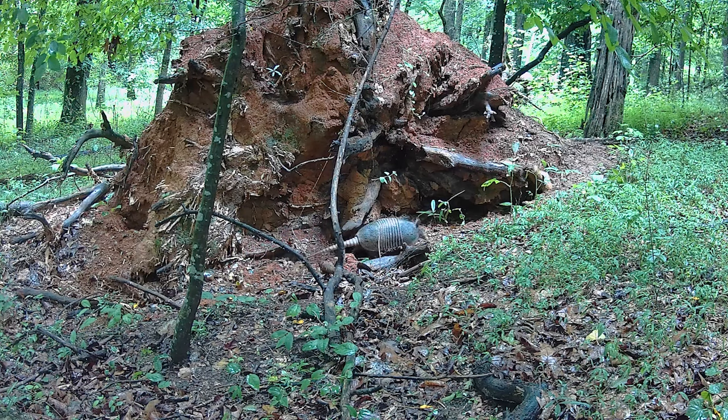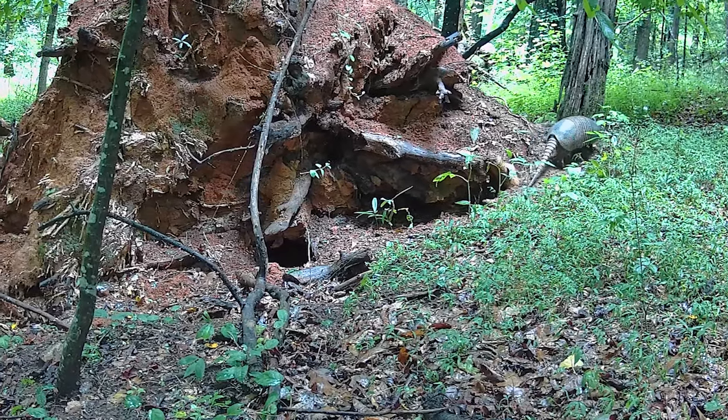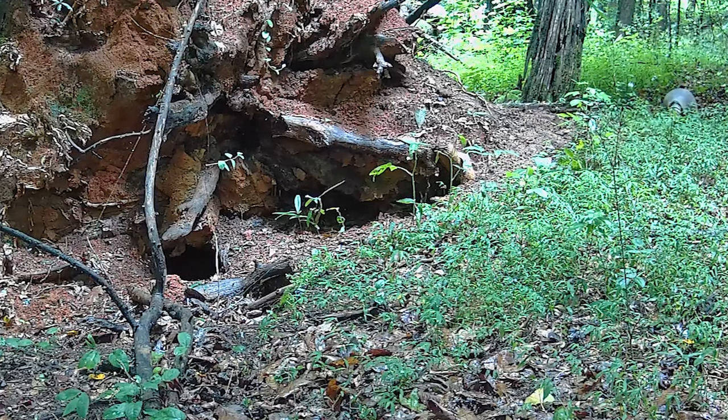They are prolific diggers. They use their sharp claws to dig for food, such as grubs, and to dig dens. The nine-banded armadillo prefers to build burrows in moist soil near the creeks and streams around which it lives and feeds.